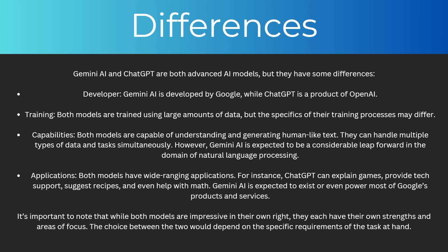Their capabilities will also be different. Both models are capable of understanding and generating human-like text, and they can handle multiple types of data and tasks simultaneously. However, Gemini AI is expected to be a considerable leap forward in the domain of natural language processing.